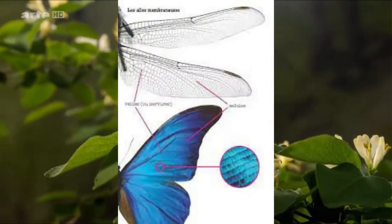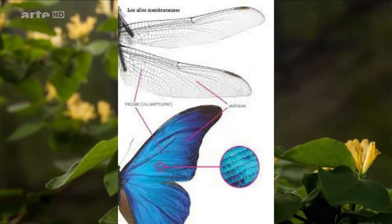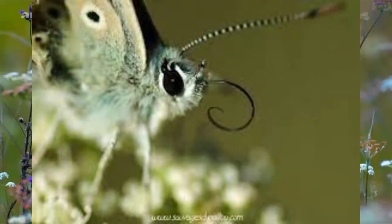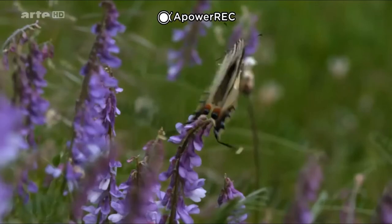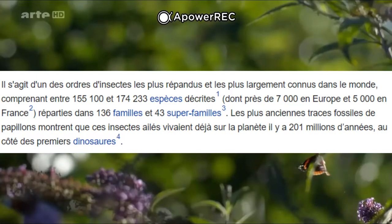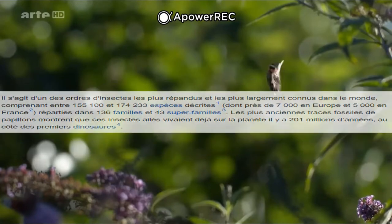Ils ont deux paires d'ailes membraneuses, et pour la plupart des espèces recouvertes d'écailles colorées. Leurs pièces buccales se sont transformées en trompes pour aspirer le nectar, et chaque espèce est liée à une plante unique. Ils composent entre 154 000 et 174 000 espèces décrites, dont 5 000 espèces en France réparties en 136 familles.